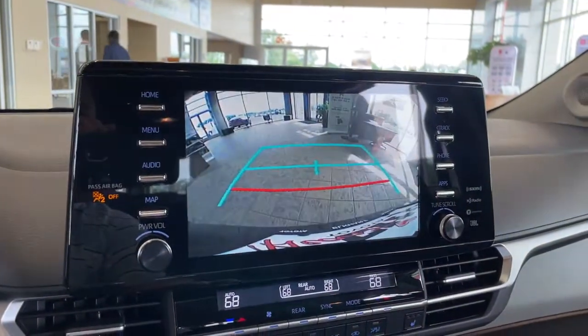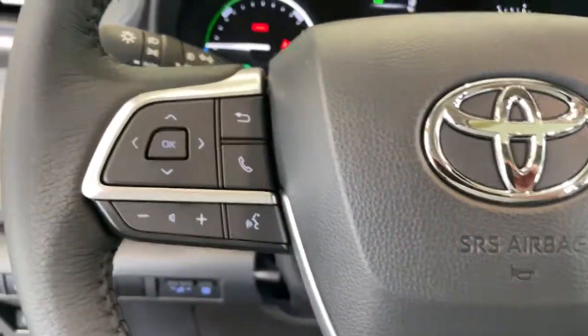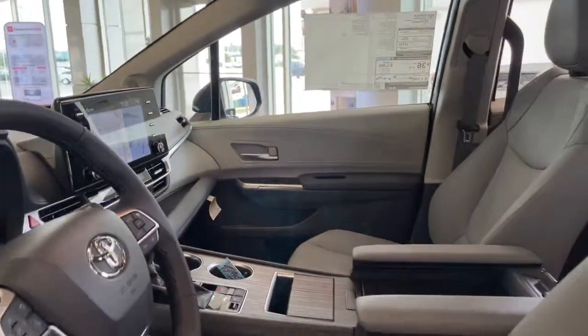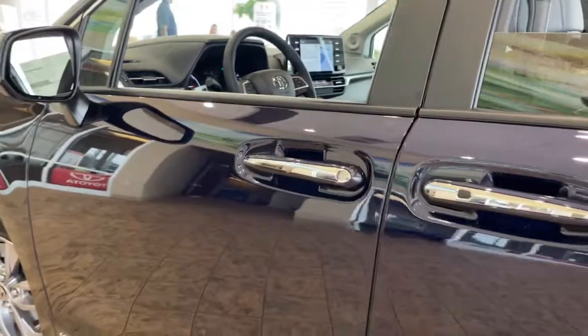These are just some of the great options this vehicle comes with: sunroof, moonroof, keyless entry, backup camera, power lift gate, power passenger seat, fog lamps, heated mirrors, keyless start, adaptive cruise control, and woodgrain interior trim.